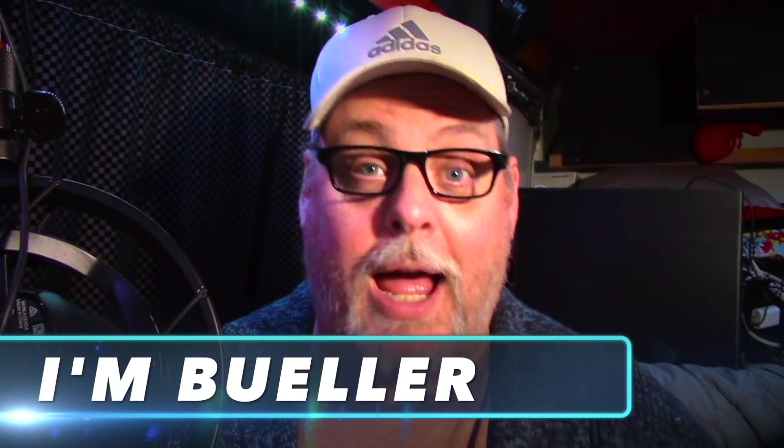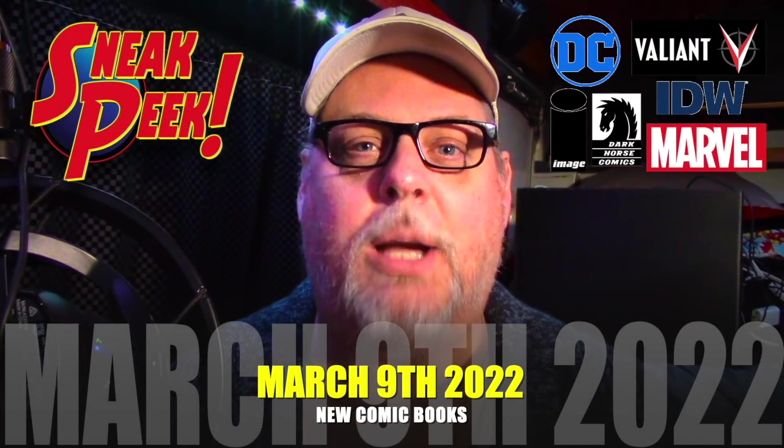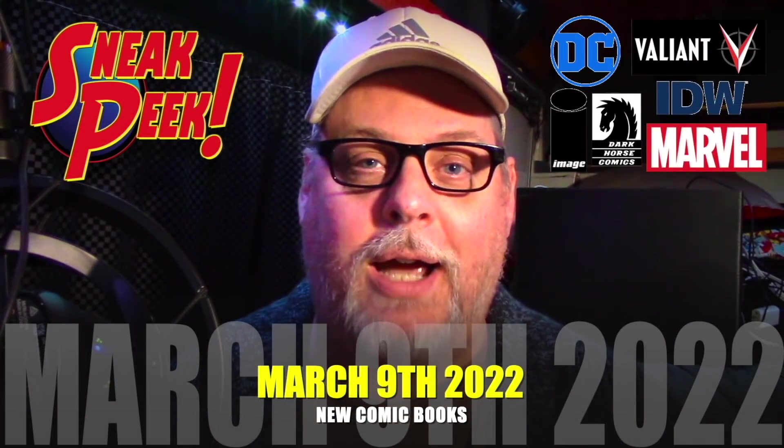Hey everyone, welcome to Comics with Bueller. As always, I'm Bueller. Today's your preview video for all the new comics coming to comic shops and online for March 9th, 2022.